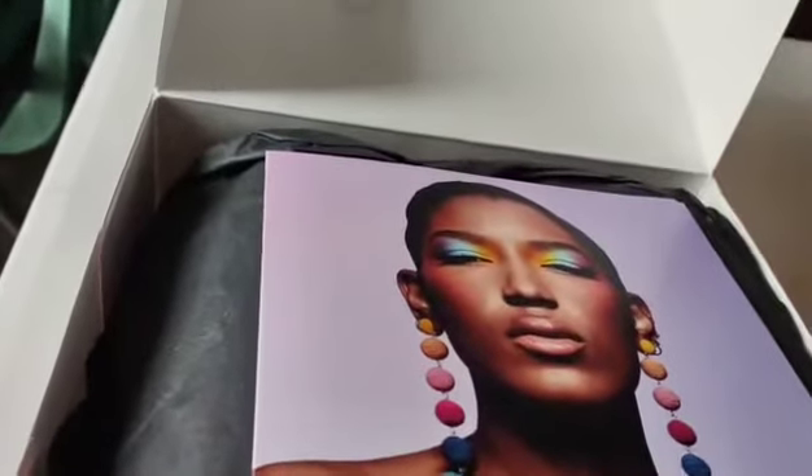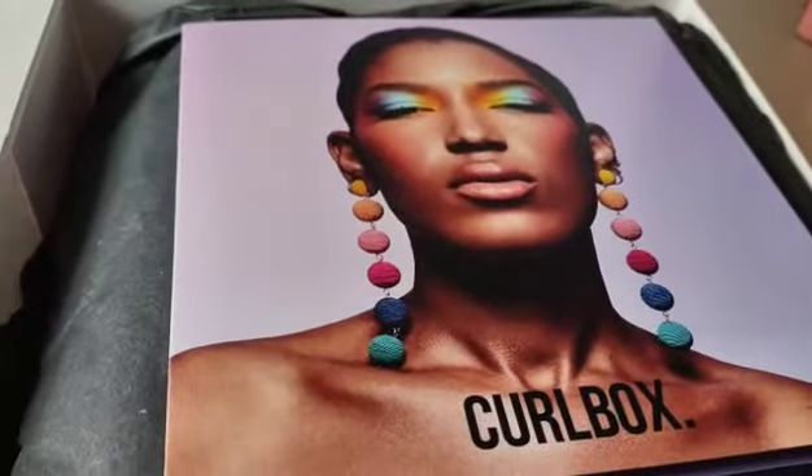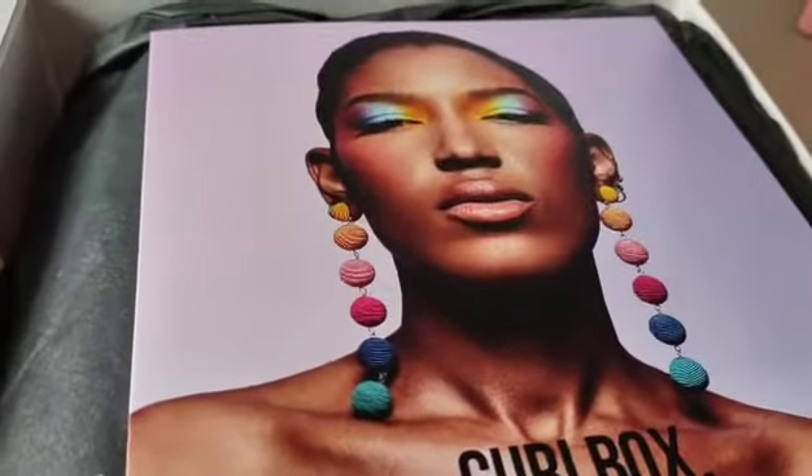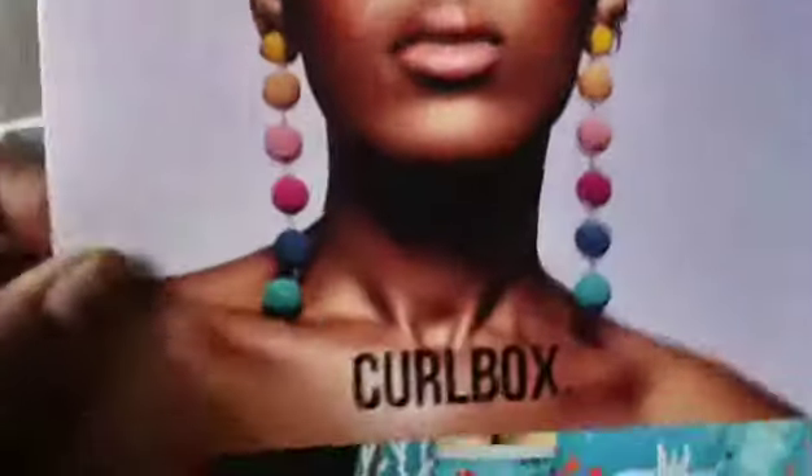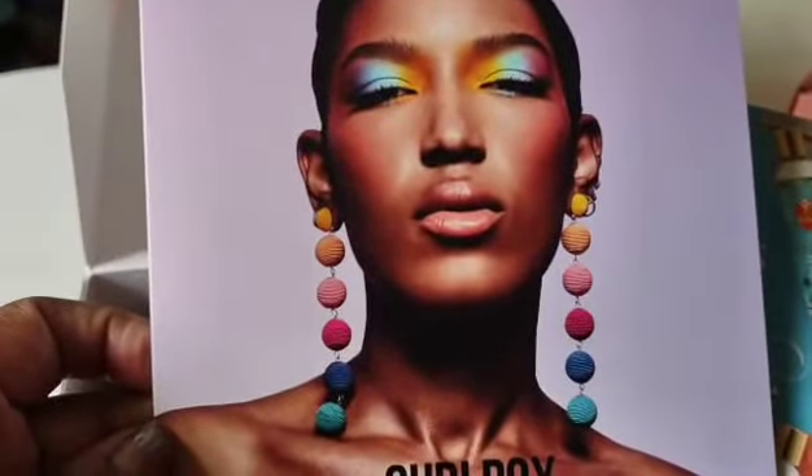Good morning, good evening, good afternoon, my beautiful people! I just want to come on here real quick to show you what I got from CurlBox. I got one last month, recorded it, but I got a new phone so I'm not sure if I wanted to show the products I already use. It came with nail polish and everything — it was a pretty good box. Anyway, the earrings are cute, the makeup is cute too.